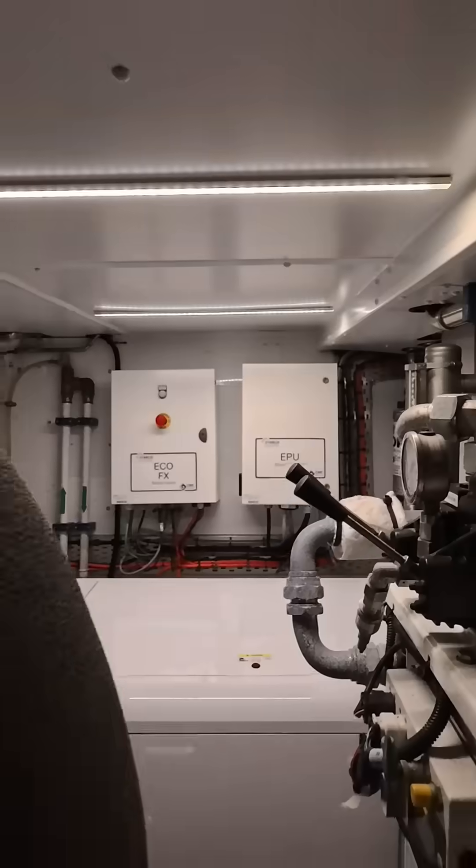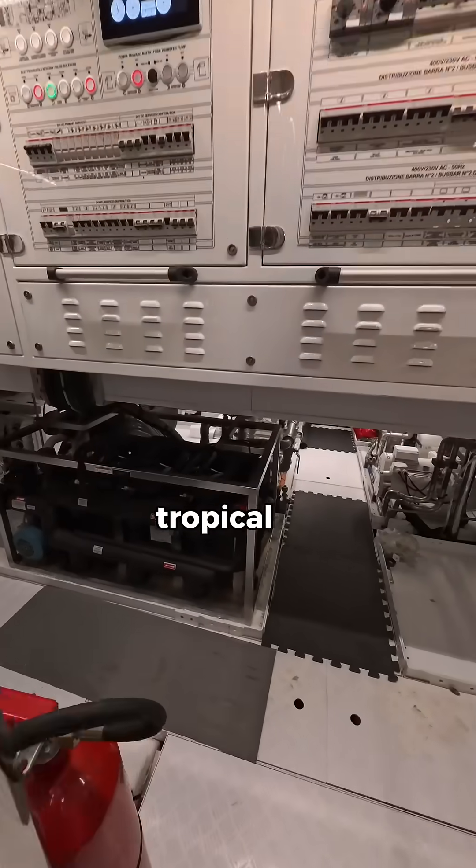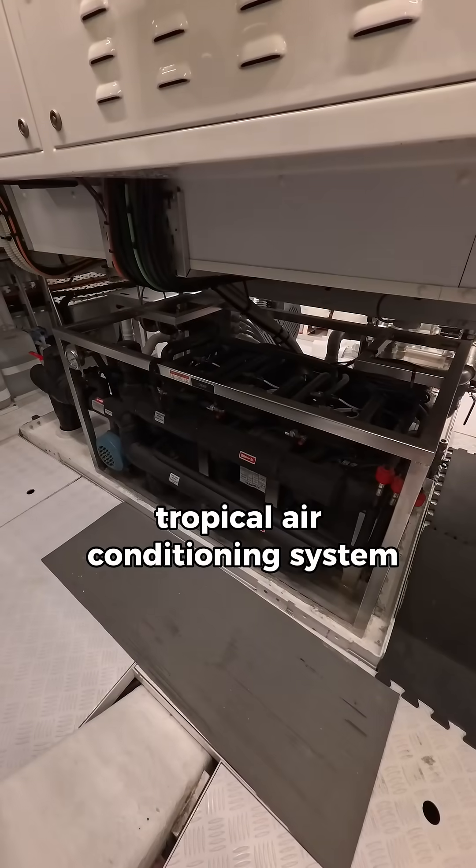These are the electrical boxes. Electrical panels down here. Tropical air conditioning system.